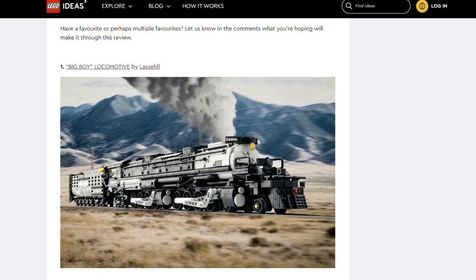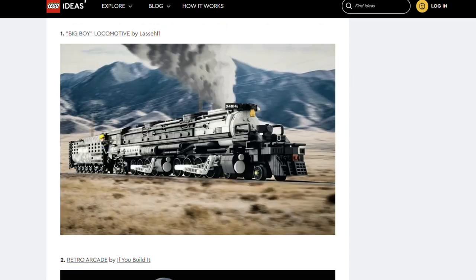The first set is the Big Boy Locomotive by Laz HFL. This is an updated and more detailed version of a submission that previously reached 10,000 supporters by the same creator. According to the ideas page, this locomotive holds the record for the largest and most powerful steam locomotive in the world. It looks really cool and detailed.